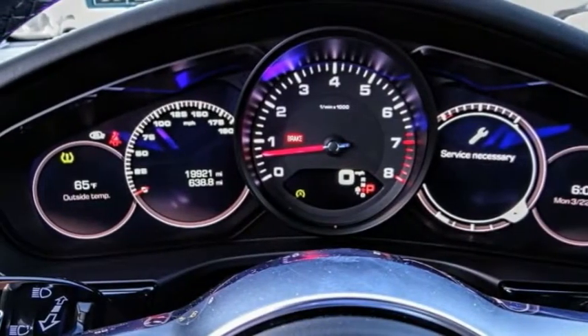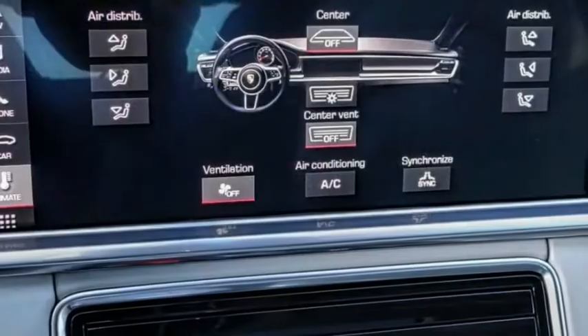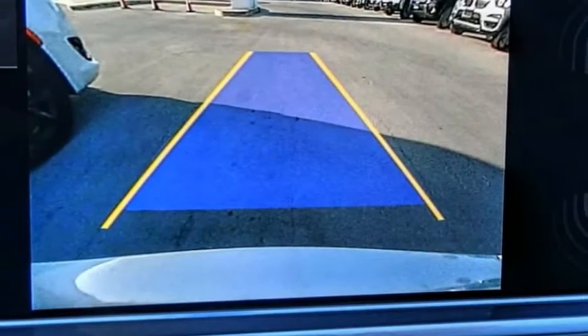This vehicle has less than 20,000 miles. Here are some of this vehicle's great options: electronic stability control, alloy wheels, power lift gate, brake assist, traction control, remote keyless entry.